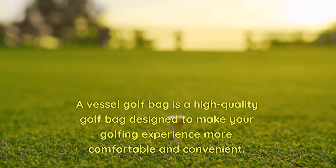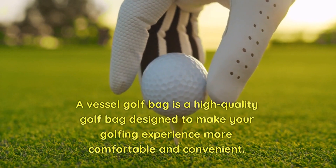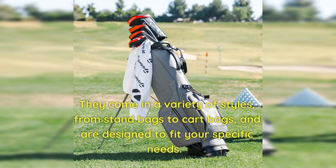A Vessel Golf Bag is a high-quality golf bag designed to make your golfing experience more comfortable and convenient. These bags are made with premium materials and are built to last, ensuring that you can use them for years to come. They come in a variety of styles, from stand bags to cart bags, and are designed to fit your specific needs.